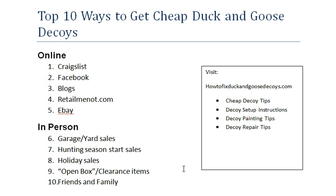Now let's talk about in-person options. Great places to check in the springtime are garage sales and yard sales, as people are trying to clean up their garages or maybe they're moving — often a great place to find good deals. When hunting season starts, there are also sales around that. As duck or goose hunting season begins, check those ads and go into stores to see what kind of sales they have. Also keep your eyes open around holiday sales like Black Friday.